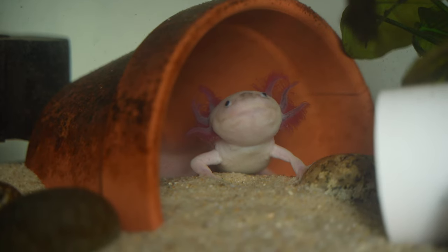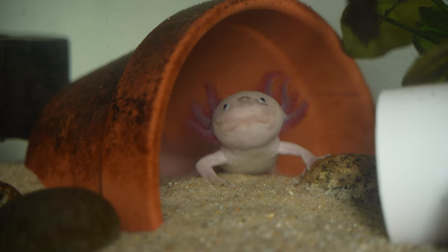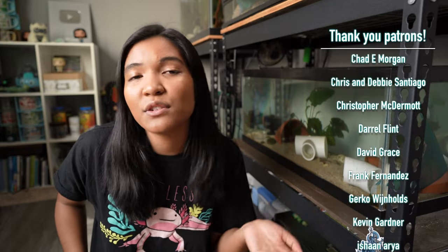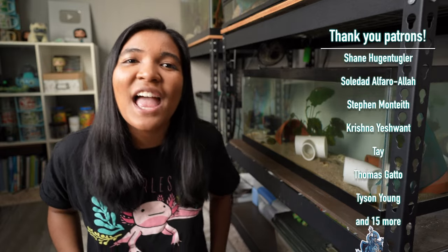Feel free to leave your experience in the comments if you've kept your axolotl with anything — I have a whole video on that you can check out. I think I've rambled long enough on this topic. I hope you found it helpful. I really do enjoy axolotls — they're amazing creatures, just so weird and unique and interesting. Thank you so much for watching. If you have any questions, leave a comment below and I'll do my best to respond. Hit the thumbs up if you enjoyed it. I will see you guys next week — have a totally awesome day!